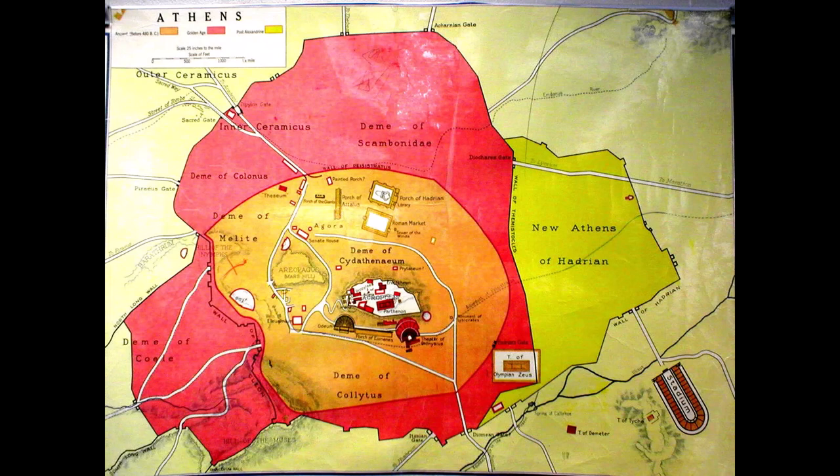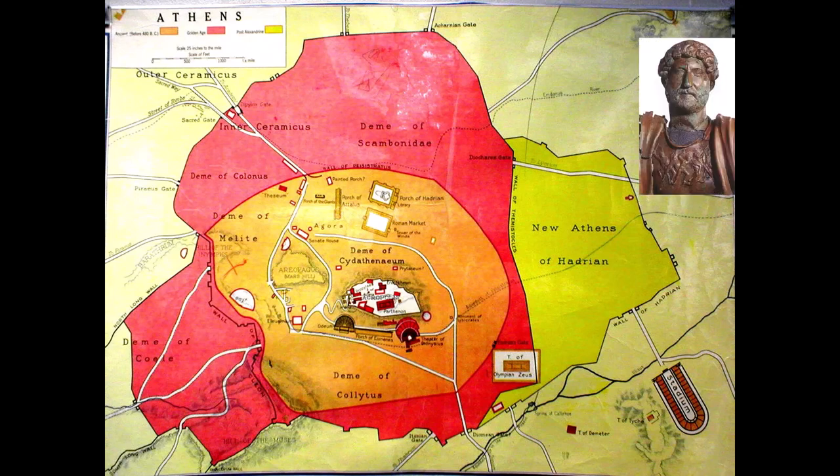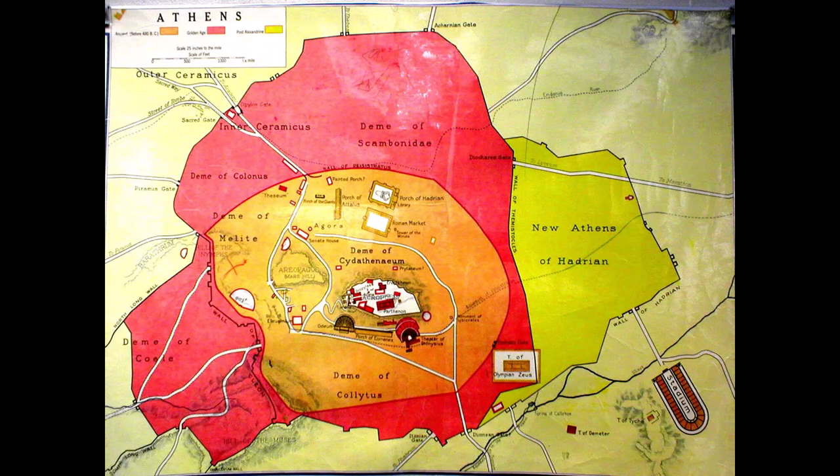Here's a map that illustrates ancient Athens and its growth. The area in the center would have been Athens before the end of the Persian War. During the Golden Age, the reconstruction of Athens and the Parthenon expanded into the red area. Emperor Hadrian loved Athens and is really responsible for doing a lot of upkeep to the city, so there's the addition added on by Hadrian.